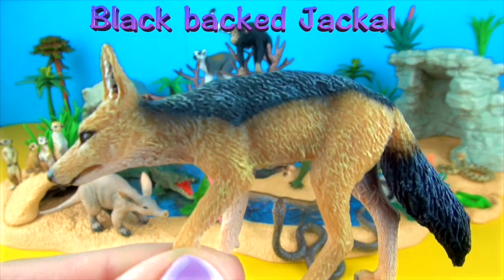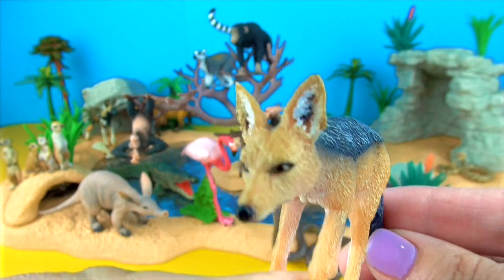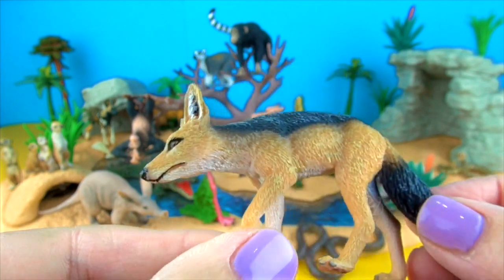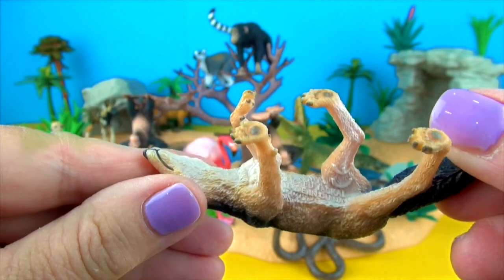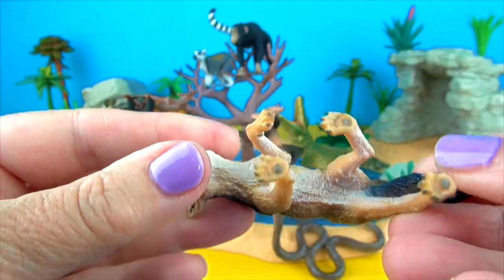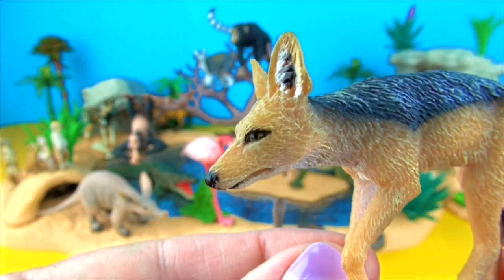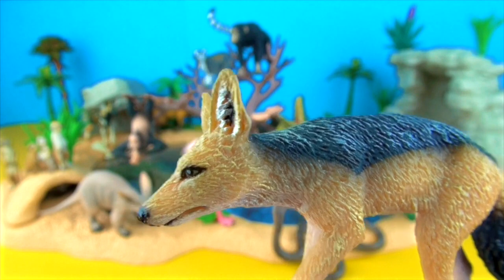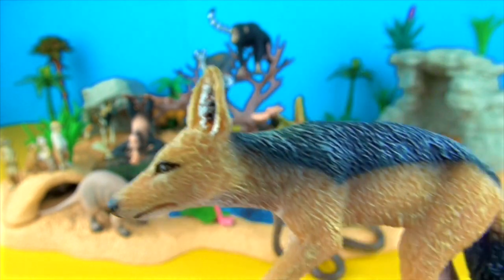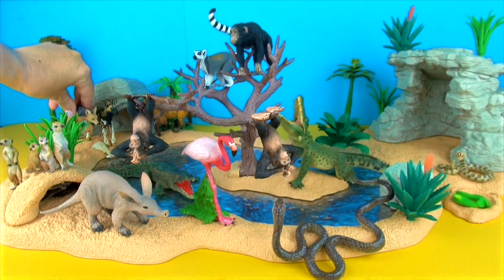This is the black-backed jackal. It has a bushy tail with a black tip and large pointed ears. Its diet typically includes reptiles, birds and their eggs, plants, mussels and fish and dead animals. It also feeds on invertebrates and small to medium-sized mammals, using its large mobile ears to detect them before leaping and pouncing on the unsuspecting prey. It is nocturnal.